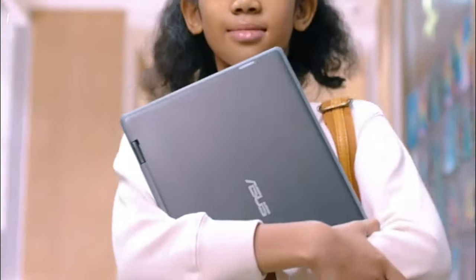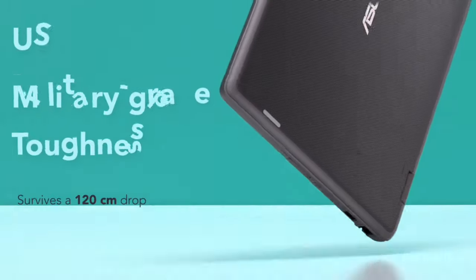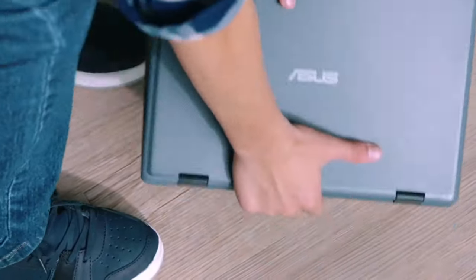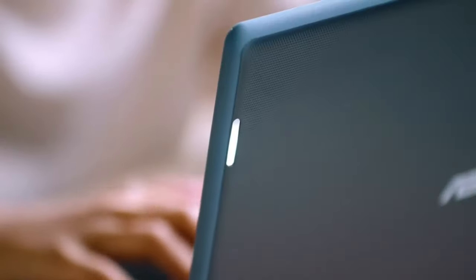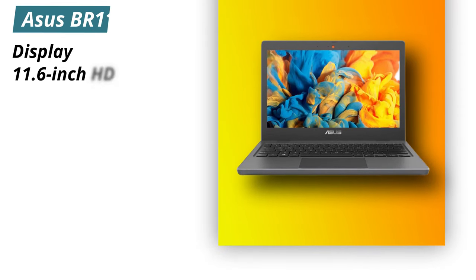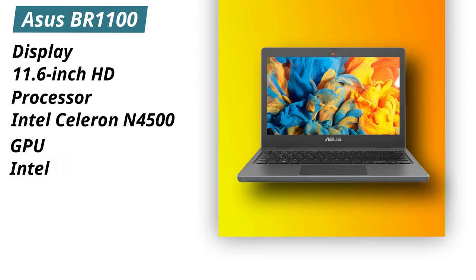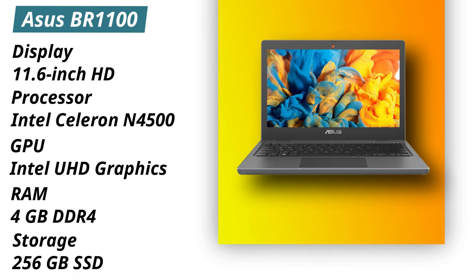Our second laptop on the list is the Asus BR1100. This is the 11.6-inch military-grade student laptop with a certified eye care display. The laptop is able to give you a great casual gaming experience. It comes with a dual-core Intel Celeron N processor and Intel UHD graphics. It has a spill-resistant keyboard with a lot of amazing features, and the laptop runs on Windows 10 Pro. Specifications: Display — 11.6-inch HD. Processor — Intel Celeron N4500. GPU — Intel UHD Graphics. RAM — 4GB DDR4. Storage — 256GB SSD. Pros: durable build, decent performance. Cons: thick bezels.